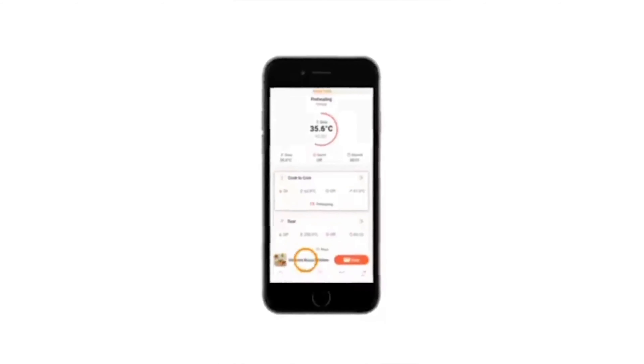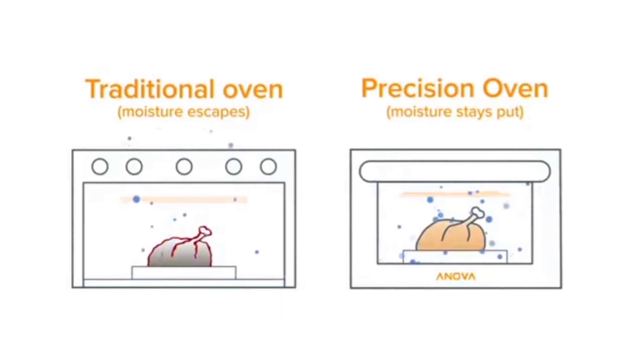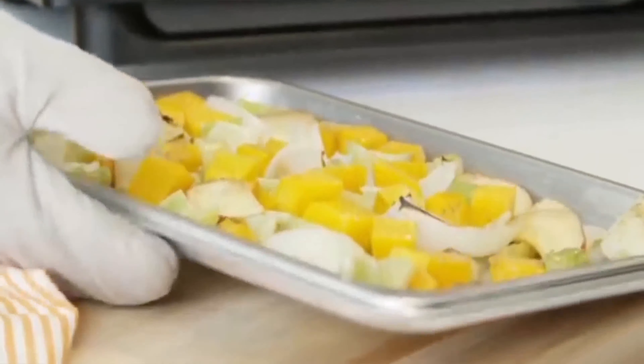Here we have the best kitchen gadgets needed in 2022. Hope this video on the best kitchen gadgets was helpful. Thanks for watching. Please share your thoughts in the comment section below.